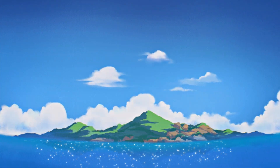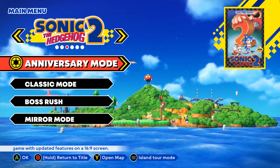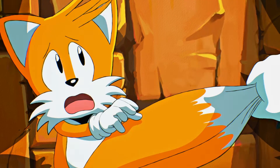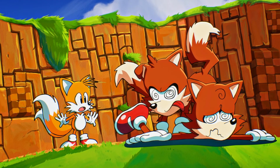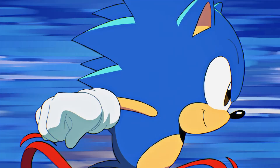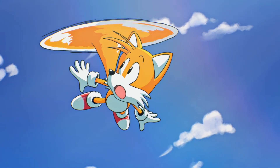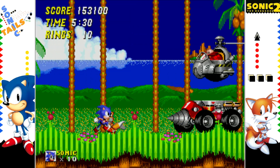Sonic the Hedgehog 2 takes place after Sonic 1 or Sonic CD according to the timeline established in the Origins Collection, where Sonic decides to do some traveling looking for a new adventure. He comes across West Side Island and encounters Tails, who becomes inspired by Sonic and wants to be like him. Sonic notices Tails keeping up with his speed, and the power of his tail propellers lets him tag along. It quickly becomes clear that Dr. Robotnik is up to no good again, capturing small animals to power his machines, and it's up to Sonic and Tails to stop him.